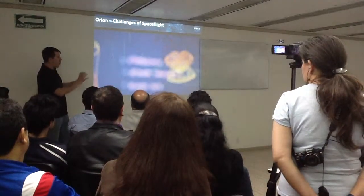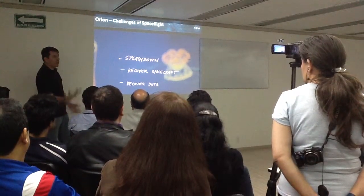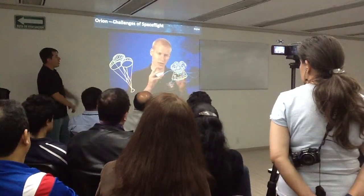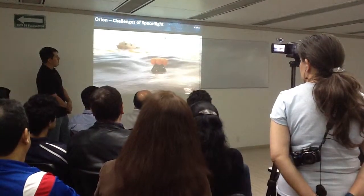For this first flight, we have no astronauts inside, but we still have some very precious cargo. The flight data from this mission is stored inside the Orion spacecraft. While our flight might be over, there is still a lot of work ahead.